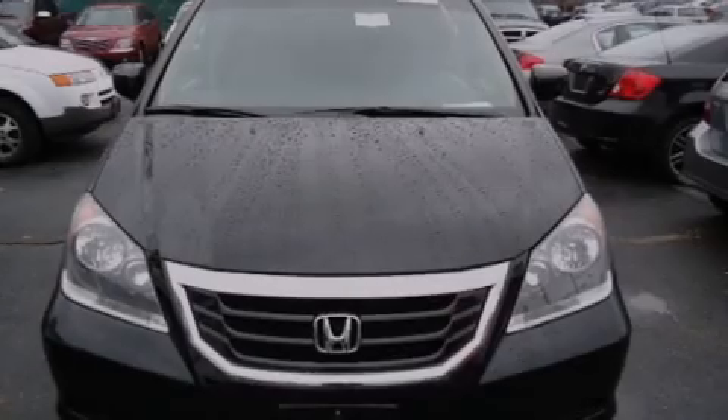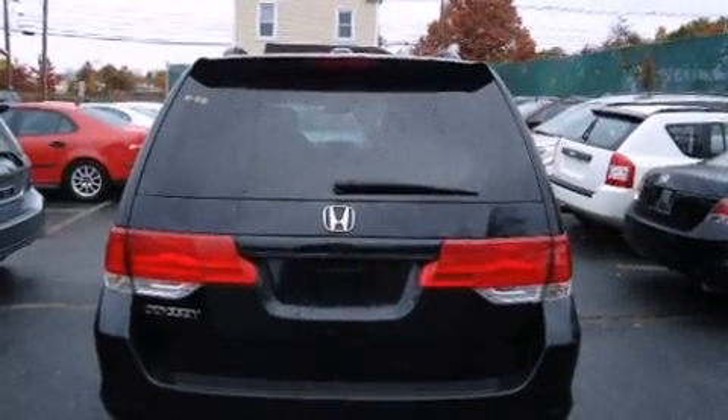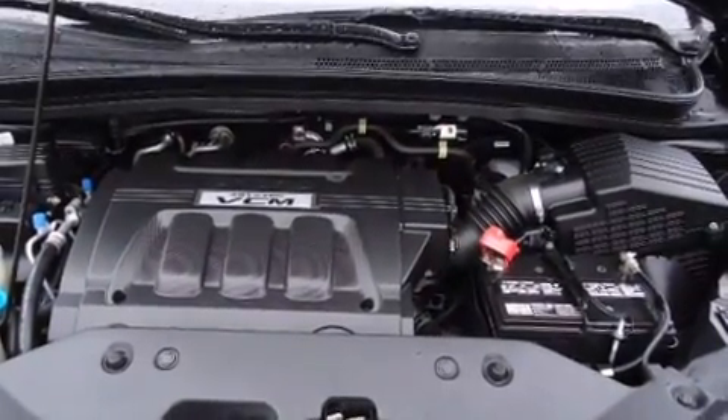Introducing the 2008 Honda Odyssey. This eight-passenger van still has fewer than 30,000 miles. It features a front-wheel drive platform, an automatic transmission, and a 3.5-liter six-cylinder engine.